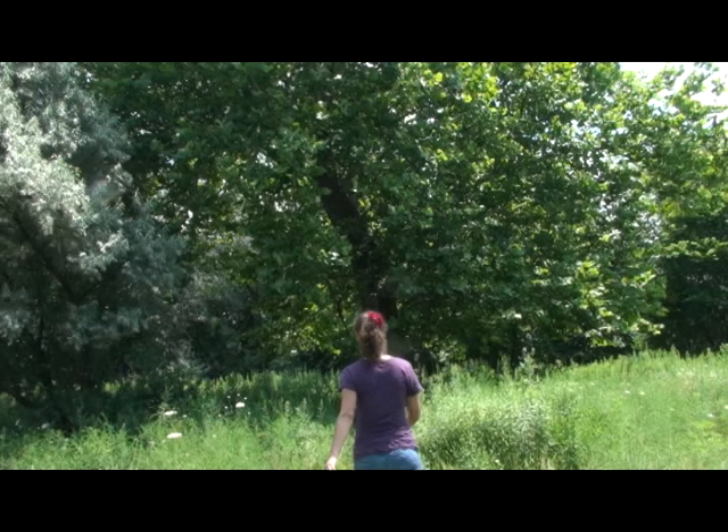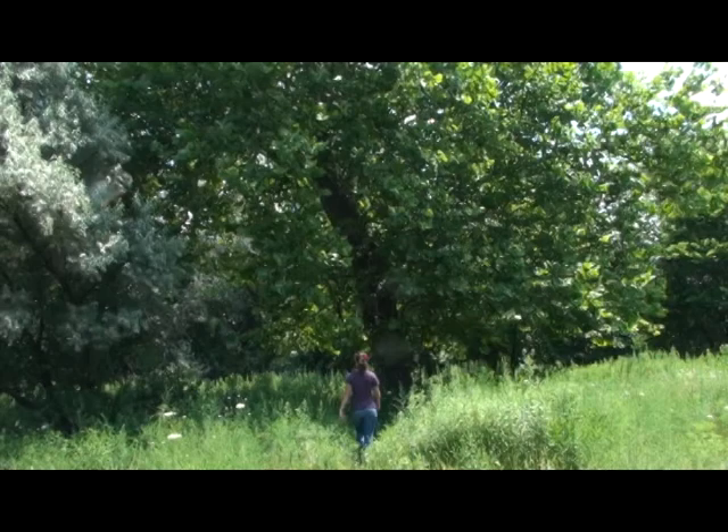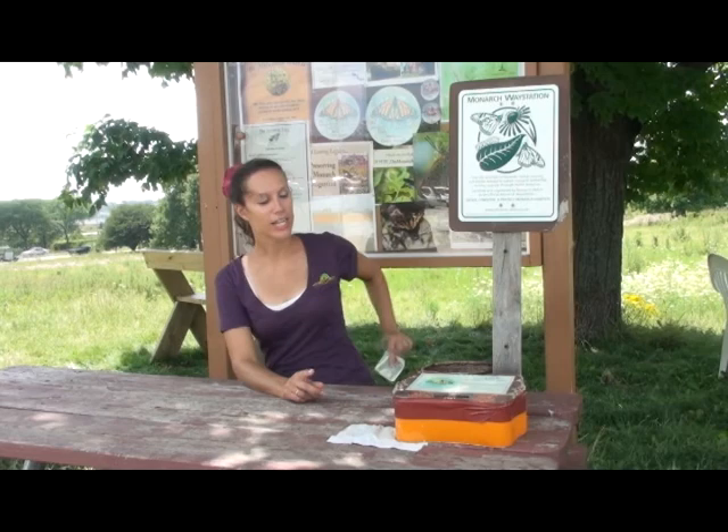We've come to the end of the Monarch Trail. Seeing butterflies in their natural habitat is so inspirational. So let's head back to the nursery and I'll show you how to replicate what you've seen today to create an inviting butterfly garden at home. But first, I'm going to give a $2 donation to help support the butterfly trail and take a Monarch button as a souvenir.